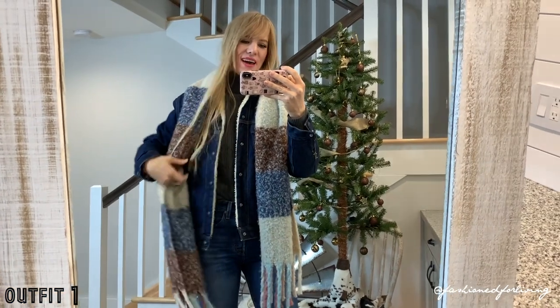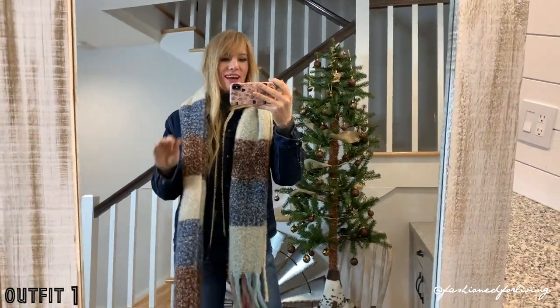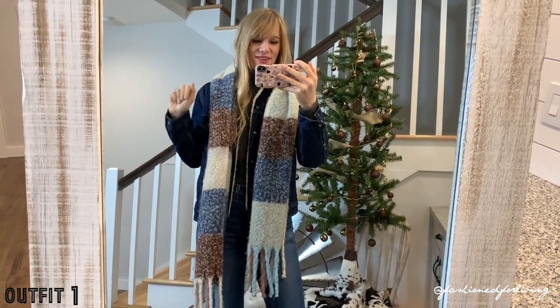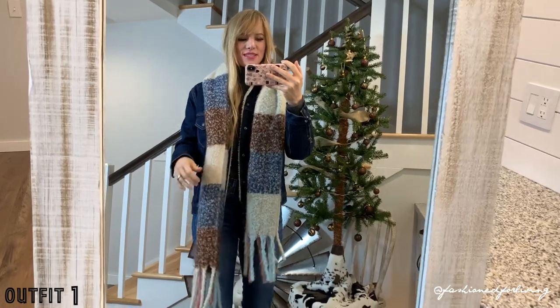I've thrown on my denim Sherpa jacket and my little scarf that I love, but you can really throw on any jacket that you're feeling or that you have with this outfit.